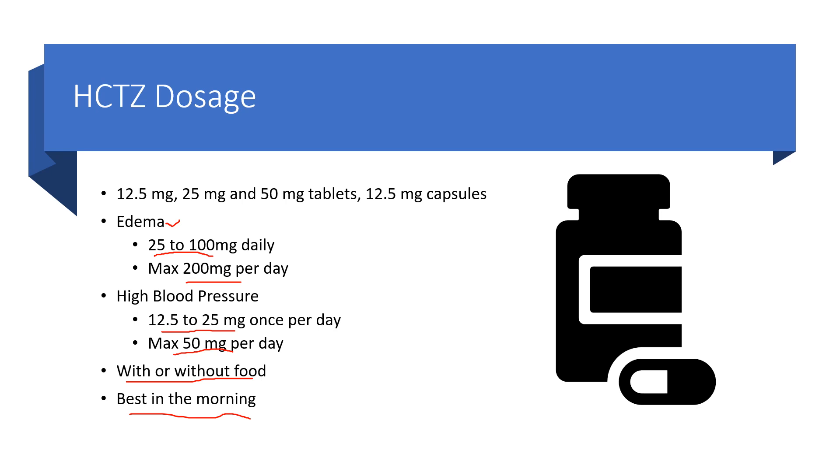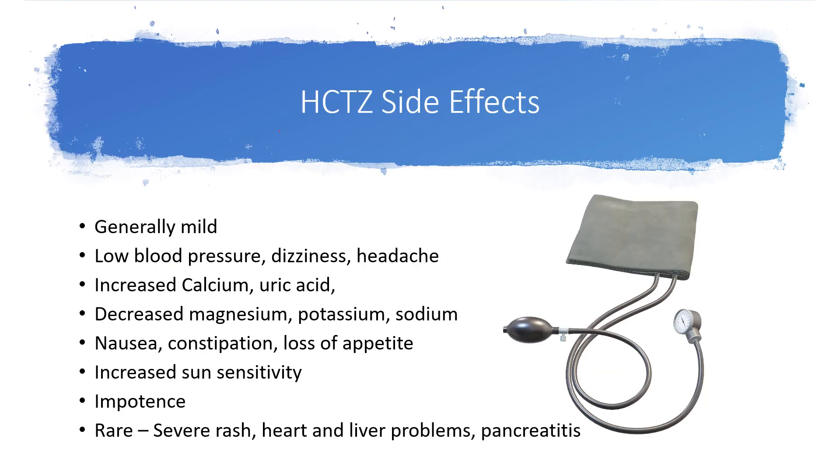It can be taken with or without food, and it's best taken in the morning, early in the day. Some of the side effects from HCTZ are generally mild and most people tolerate it pretty well. It can cause low blood pressure, which can lead to dizziness or headache. It can also increase calcium and uric acid in the body, and we can see decreases in magnesium, potassium, and sodium. Nausea, constipation, and loss of appetite can also occur.